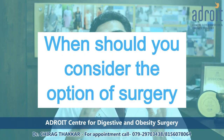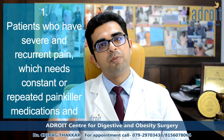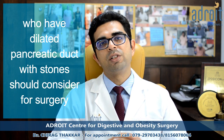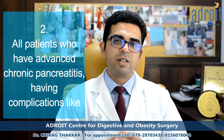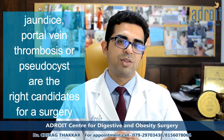Surgery is the last resort for patients who are troubled with pain and a poor quality of life. Chronic pancreatitis patients who have severe and recurrent pain, who need constant or repeat dosage of painkillers, and have a dilated duct with multiple stones should consider surgery. All patients with advanced chronic pancreatitis and complications like jaundice, portal vein thrombosis, and pseudocyst are also the right candidates for surgery.